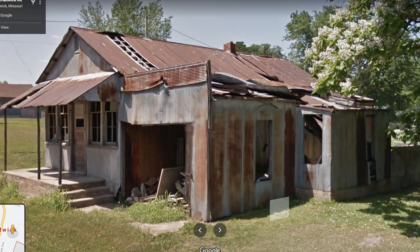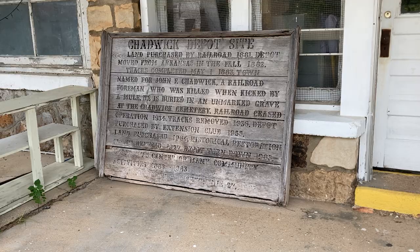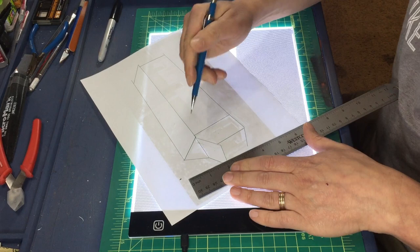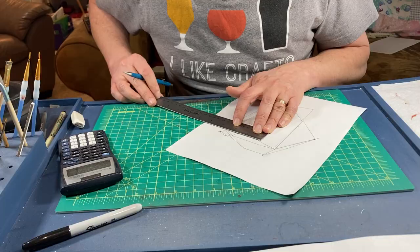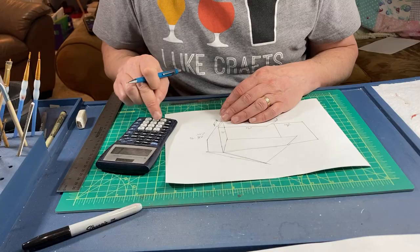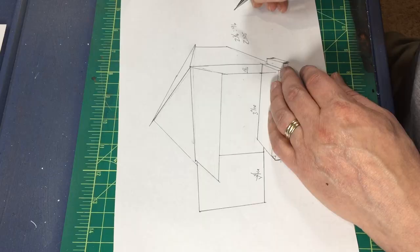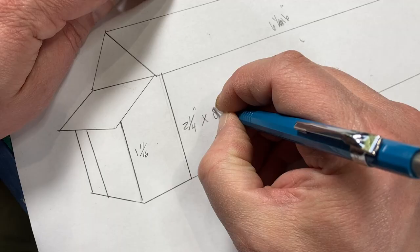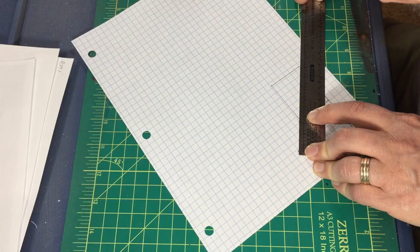I found this old corrugated metal structure on Google Maps in the town of Chadwick, Missouri. Chadwick was once the terminal end of a small branch of the Frisco. I started by lifting the dimensions for the building using the techniques I laid out in my first video on scratch building where I built my mill. Using these dimensions I took a little creative license and made some adaptations to the building, including adding a lean-to and extending the warehouse portion of the building all the way to the back.